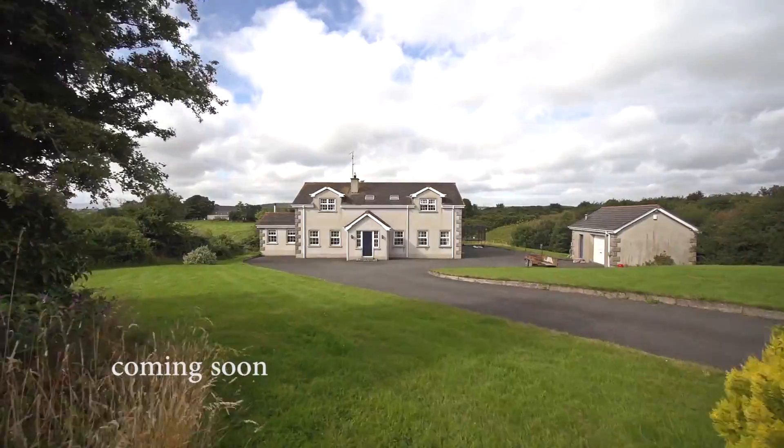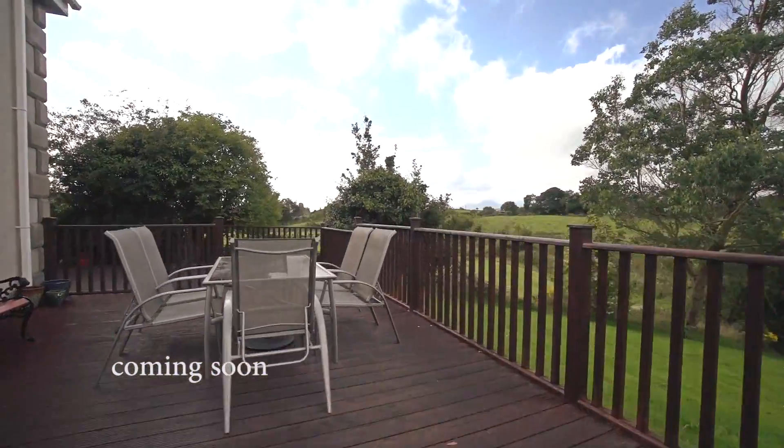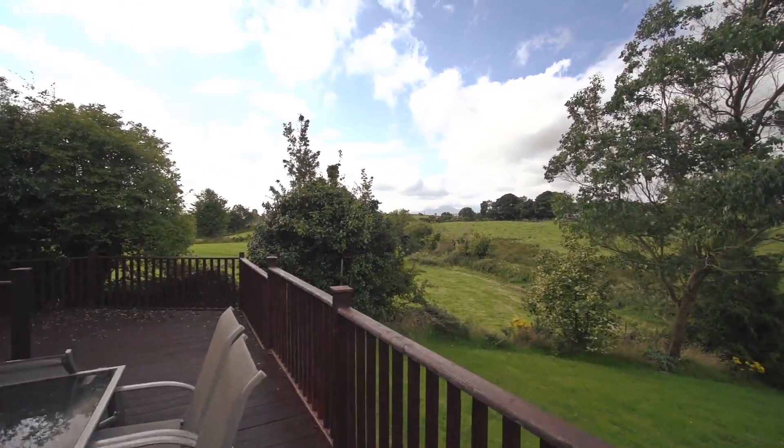Let's take a preview this time of 36 Reach the Inn, due to be listed this week. Contact Fiona for all the pre-listing details.